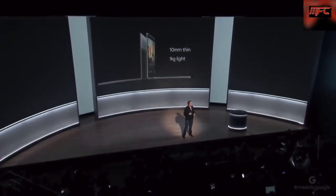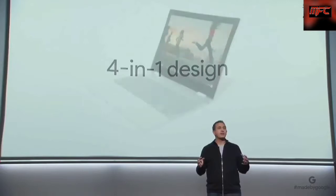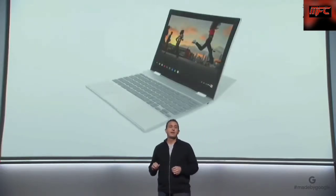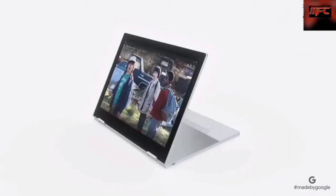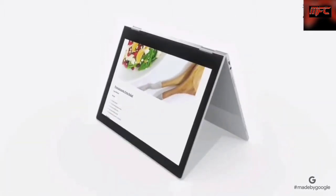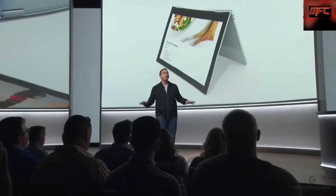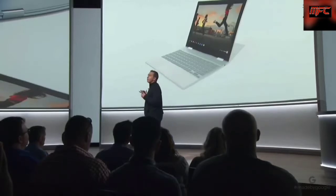Pixelbook easily adapts with a four-in-one design, so it's built for the many ways you want to use it. When you're at your most productive, it's an incredible laptop. Fold the keyboard underneath and easily watch videos or play your favorite games. Use Pixelbook as a tablet to catch up on the latest news or read a book. Pixelbook is the first convertible laptop that actually feels natural to use as a tablet. Prop it up into tent mode to share your screen or follow along with a recipe in the kitchen. Use it however you want, because Pixelbook adapts to fit the office, the classroom, movie night, or even a long flight.